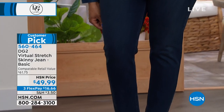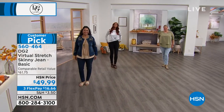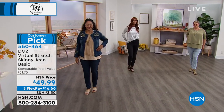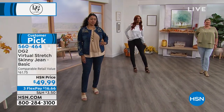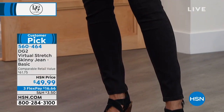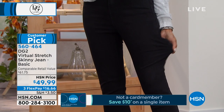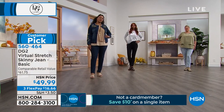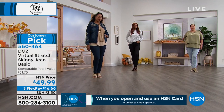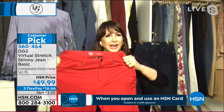They are designed to give you space where you need it, flatter you where you could use a little extra help and support. There's no judgment here — we meet you where you are. The rise, the pocket placement, the ankle opening — you don't need to be skinny to wear them. That is virtual stretch — that is the bounce back, and it's through the entire pair of jeans.